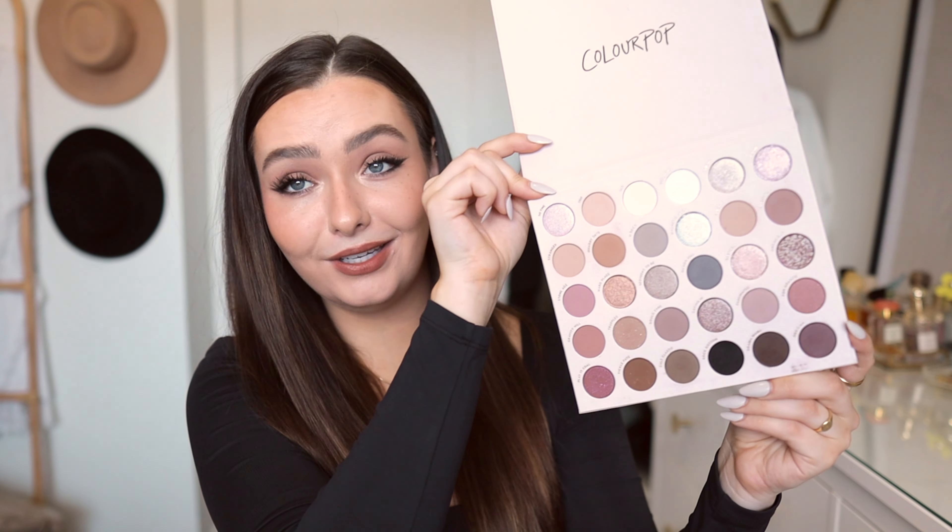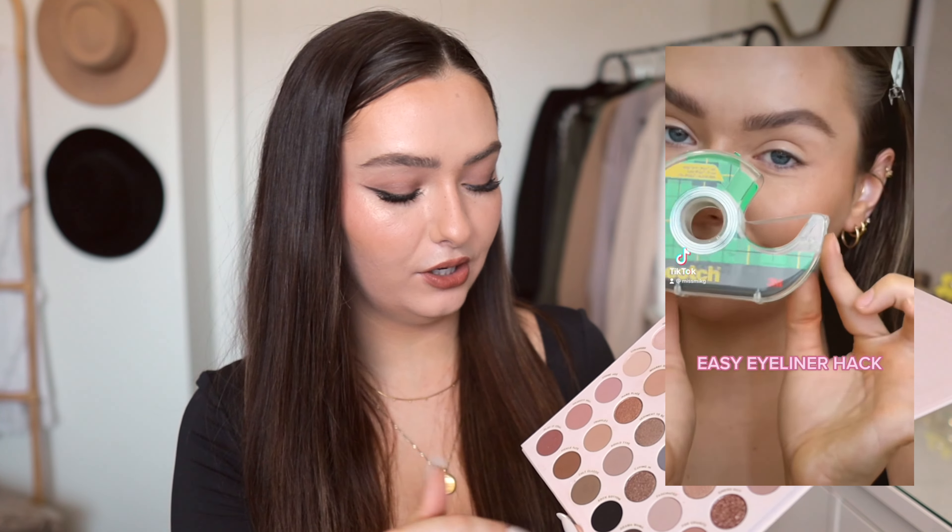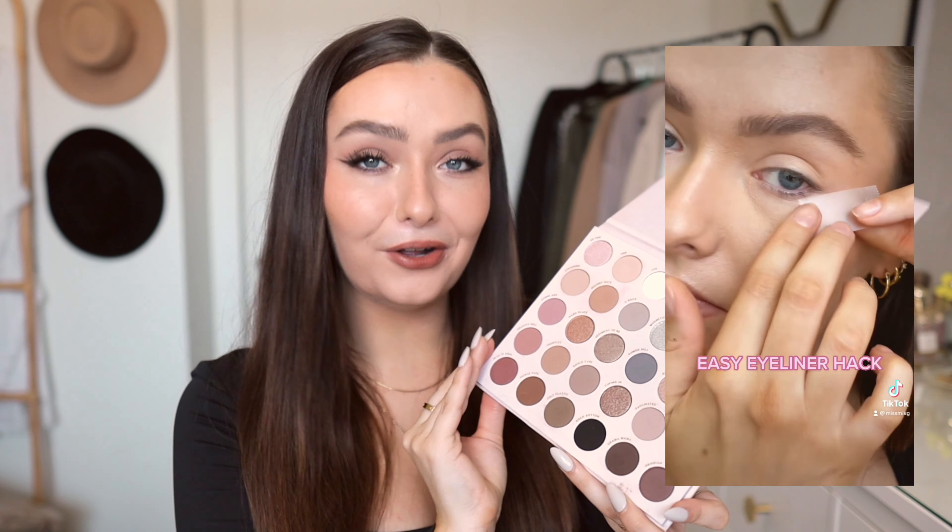I'm going to start off with makeup and the first thing I have to share with you guys is this Stone Cold Fox palette from Colourpop. I cannot remember the last time I purchased a palette in store and I was really excited about this. I had been eyeing it for a while on the website and then they had it at Ulta, so I picked it up. I've been looking for the perfect cool tone palette — I have tons of warm palettes. This one has such a good variety of shades. I've been mostly dabbling in the matte shades, using Drama Mama a lot for my winged liner. I'll link that TikTok and Instagram video down below. The mattes are beautiful, great to travel with, and I've been using it pretty much every single day since I got it.